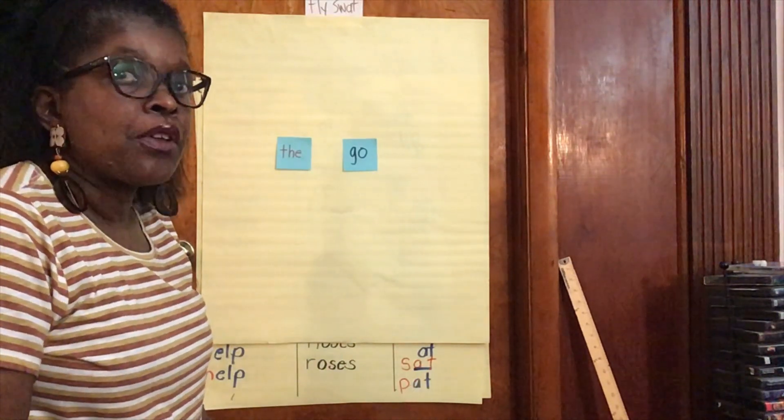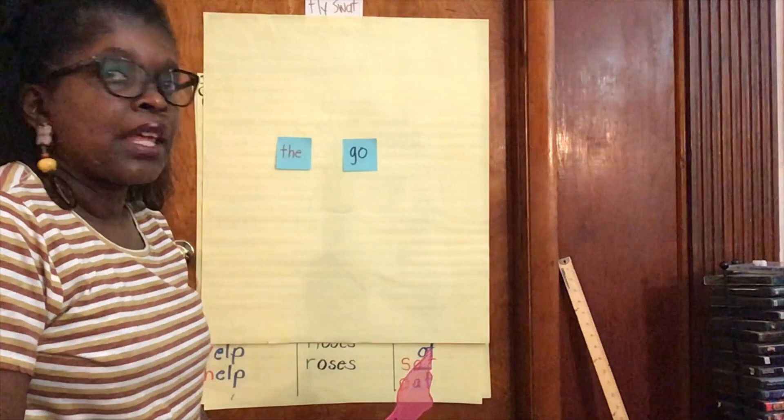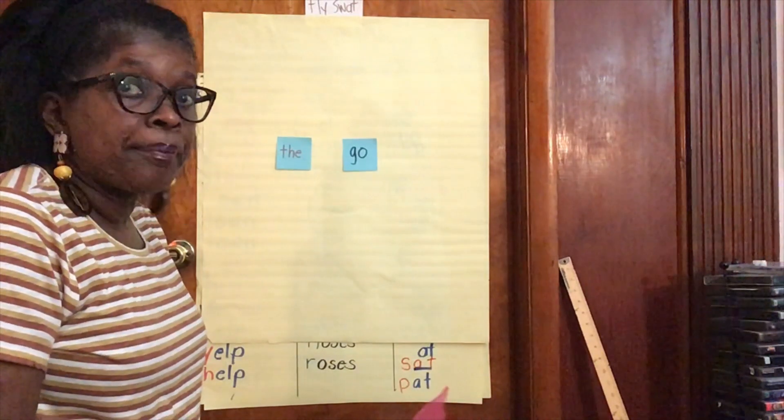With this game, you write the sight words on index cards or post-its, and you put them on the wall or door in your bedroom.